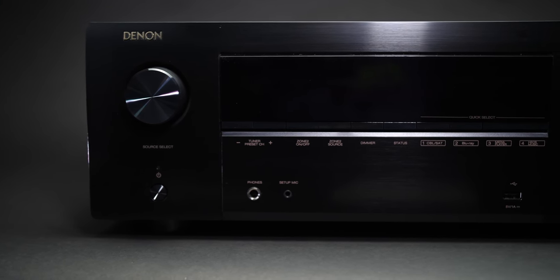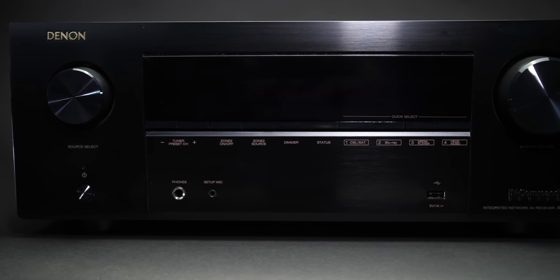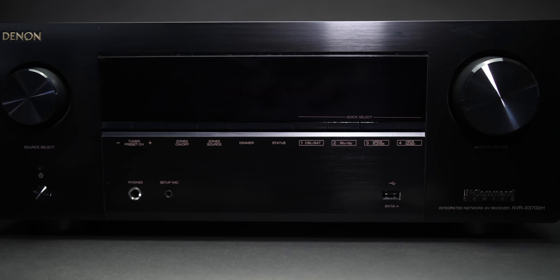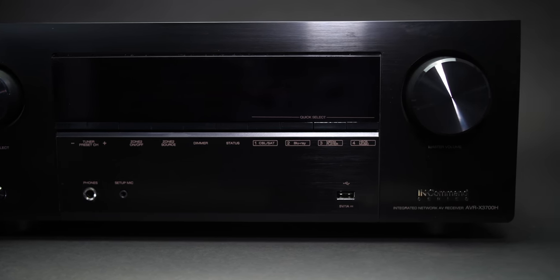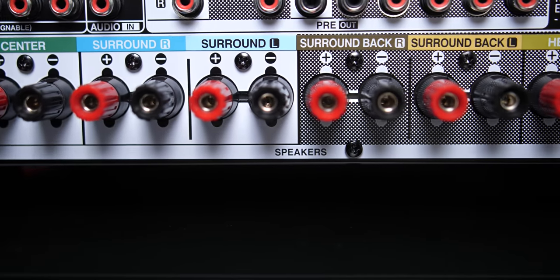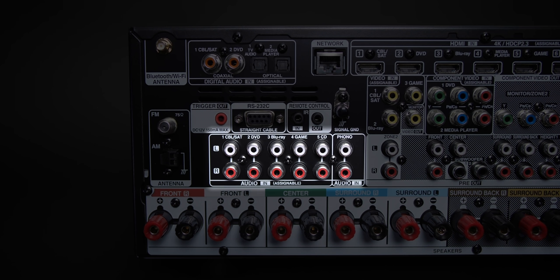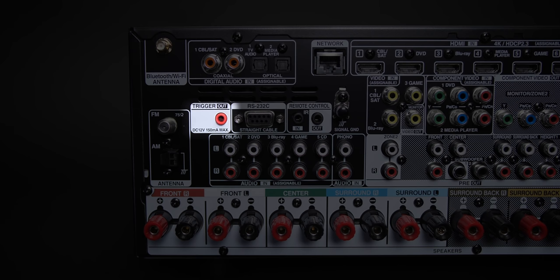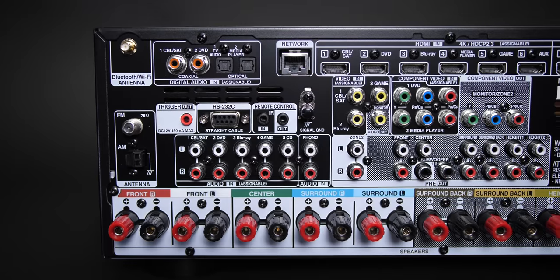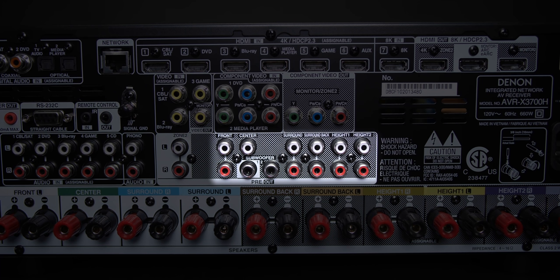On the front panel: on the left we have an input selection knob and power button; in the center, controls for tuner, Zone 2, and quick select buttons along with a quarter-inch headphone jack, calibration mic input, and USB port; on the far right, the master volume knob. On the back, along the very bottom we have binding posts for 11 speakers. The middle section starts with FM and AM antennas, five analog audio inputs plus a phono input, a trigger output, RS-232 connection, remote IR in and out, and a ground screw for the phono stage.